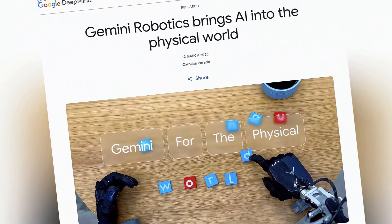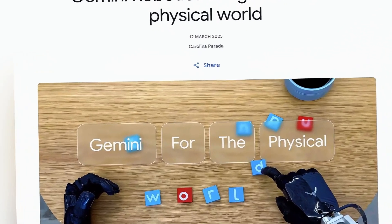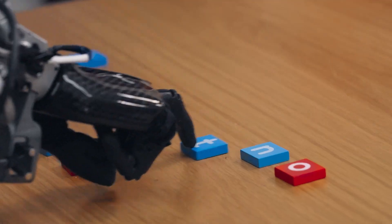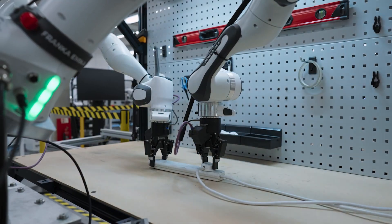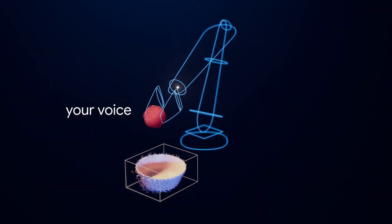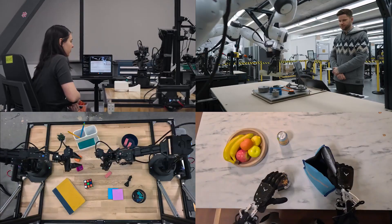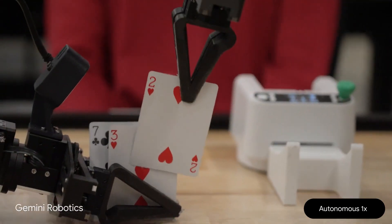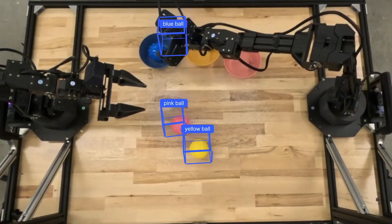Google just made a shocking announcement. Gemini is no longer just an AI model for text and images — it's now powering humanoid robots. DeepMind, Google's AI division, just revealed two groundbreaking Gemini-based models designed to accelerate the next generation of AI-powered humanoids. These models could redefine how robots learn, adapt, and work in our everyday lives. From preparing meals in homes to assembling cars in factories, humanoid robots are about to get a major intelligence boost, and with Google's deep expertise in AI, they're making a bold move to shape the future of robotics.